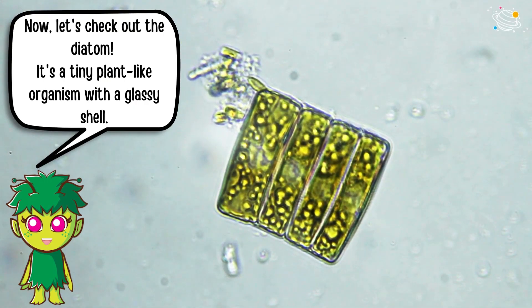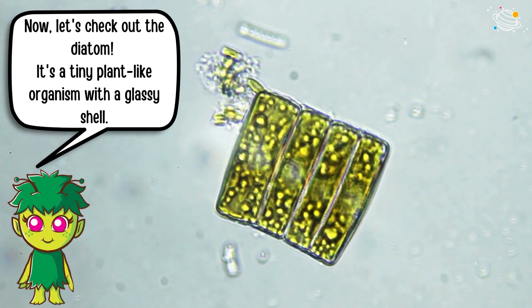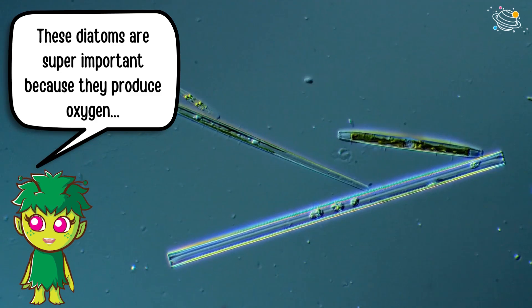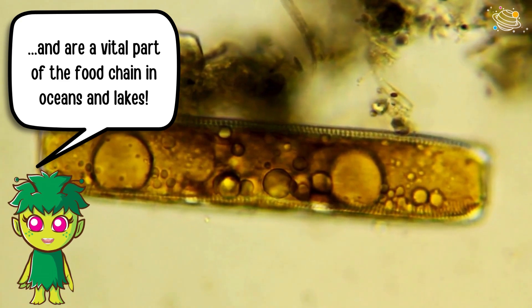Now, let's check out the diatom. It's a tiny plant-like organism with a glassy shell. These diatoms are super important because they produce oxygen and are a vital part of the food chain in oceans and lakes.